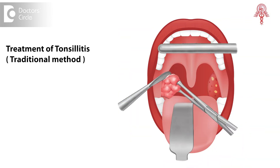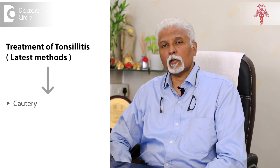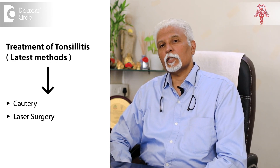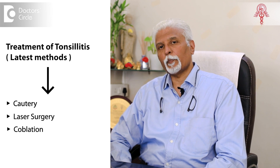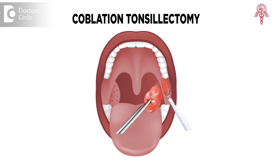Traditionally it was done by dissection of the tonsil, thereby removing the tonsil from the bed. This has now been upgraded and there are different methods of doing it. Cautery is one of them, laser surgery is another, and coblation is one. Some people have also used cryo, but coblation has been in vogue for more than 10 to 15 years now and is a very commonly done procedure for removal of the tonsil.